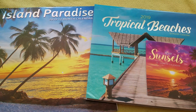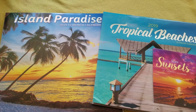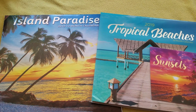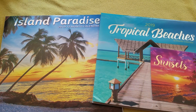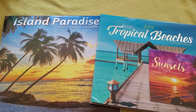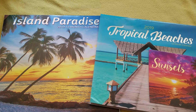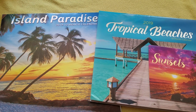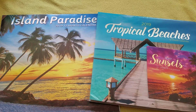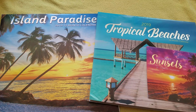Hey everybody! I was at Dollar Tree today, and on one end cap, sort of towards the registers, they had the 2019 calendars out. It's middle of July, and we're already thinking about calendars for next year. It's very depressing, but unfortunately if you shop at Dollar Tree on a regular basis, you know you've got to get your calendars now. Because come October, there's not one to be found anywhere.